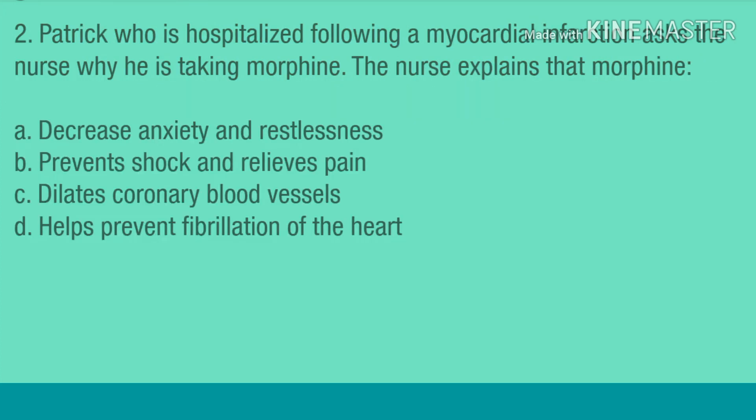Question 2. Patrick, who is hospitalized following a myocardial infarction, asks the nurse why he is taking morphine. The nurse explains that morphine: A. Decreases anxiety and restlessness. B. Prevents shock and relieves pain. C. Dilates coronary blood vessels. D. Helps prevent fibrillation of the heart.